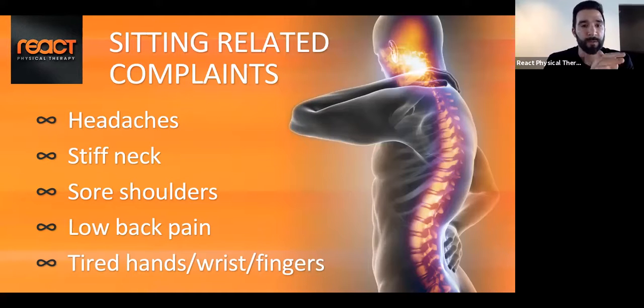We also see complaints of stiff neck. If we're looking at our computer in a rounded-shoulder position for prolonged periods of time, that posture closes off the front part of the shoulders and puts a lot of strain on the back of the neck. Sore shoulders, low back pain, tired hands, wrists, and fingers are all common, whether you're working on a computer, iPad, or phone, especially if your home setup isn't as ideal as your office.